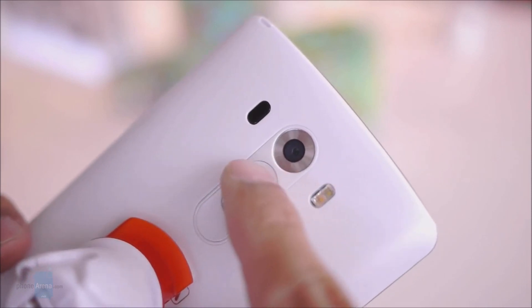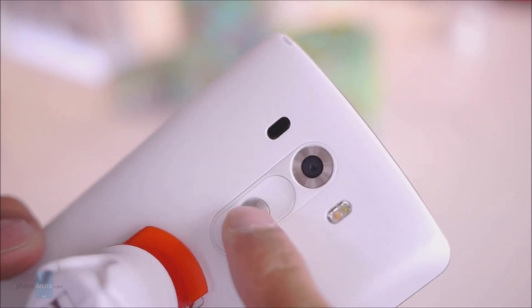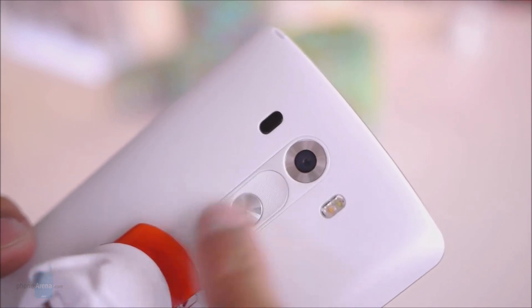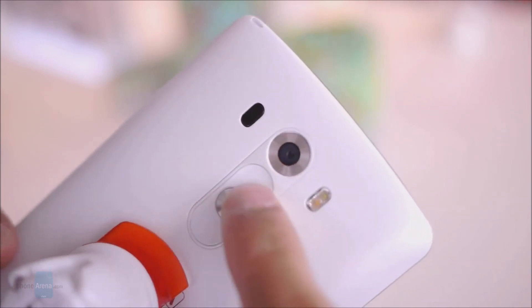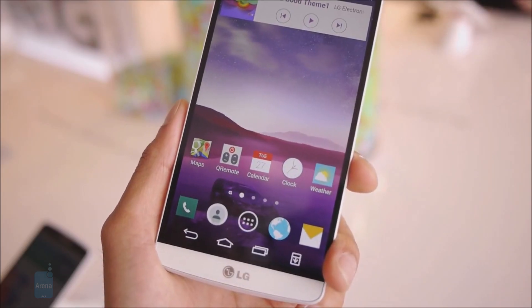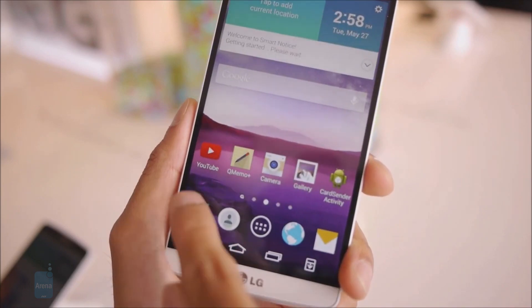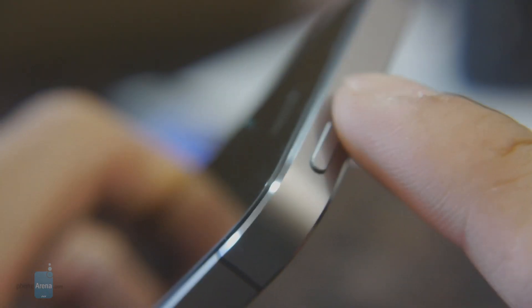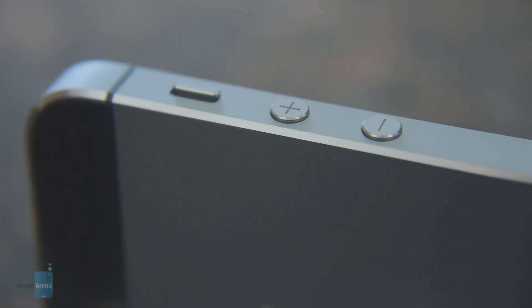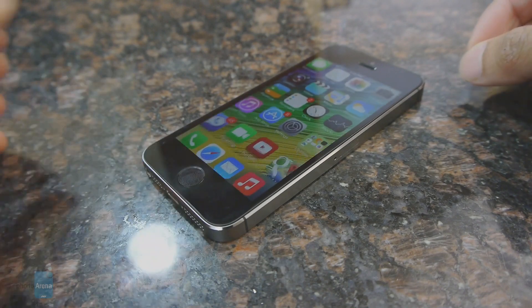The power and volume buttons on the LG G3 have been placed on its back side, where the user's index finger should be able to reach them. Some will be okay with the solution, others might not like it as much. Virtual on-screen buttons are used for navigating through the Android interface. Meanwhile, the Apple iPhone 5s has an excellent set of physical buttons — a power key on top, volume and mute buttons on the left side, and a home key underneath the screen, doubling as a fingerprint scanner.